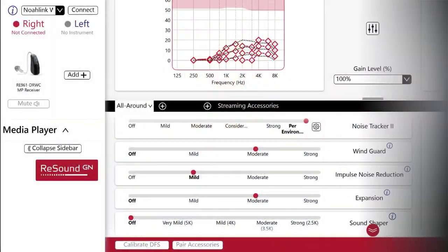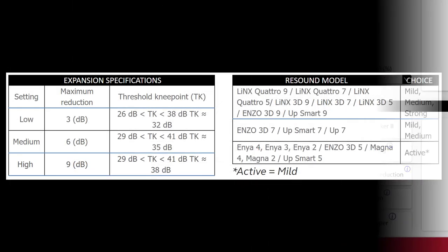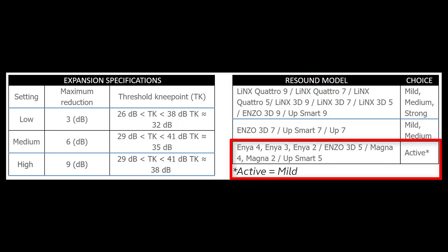Here's another example of how to use expansion inside the programming software for ReSound hearing aids. ReSound gives mild, medium, and strong expansion setting options, which reduce amplification given to soft sounds at varying levels of reduction. The stronger the setting, the less amplification is given to soft-level sounds. The higher levels of technology allow for a greater range of reduction using expansion, while the lower levels of technology only allow for a small reduction to these soft-level sounds.